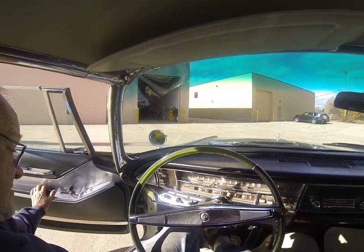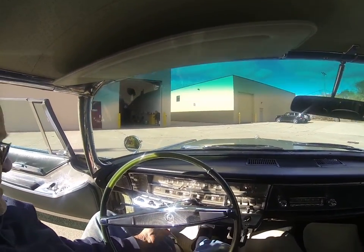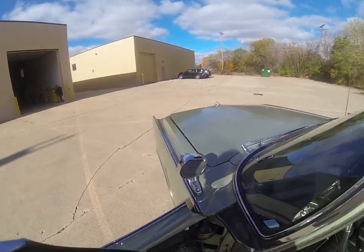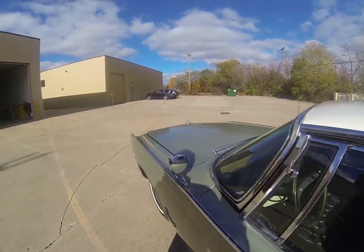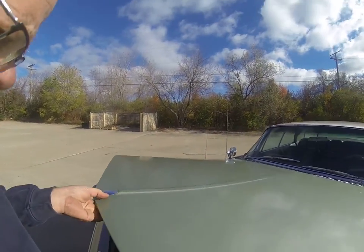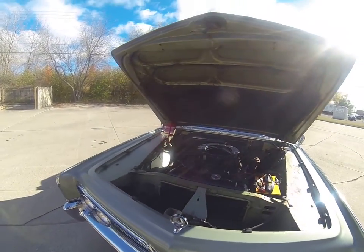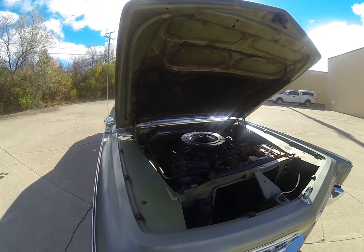We'll go outside — I'll show you the engine compartment. There's the hood release. You can hear it — the engine just runs beautiful. This car has been well maintained, documented 39,000 mile car.